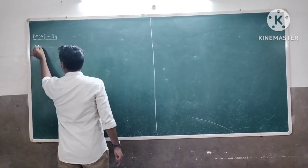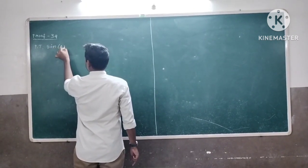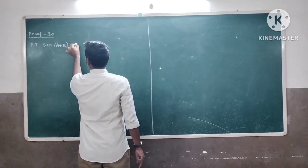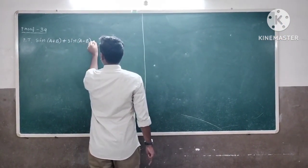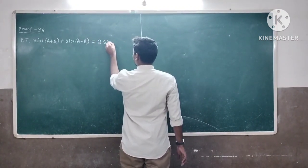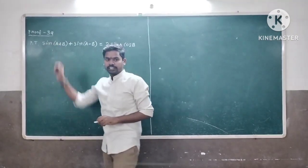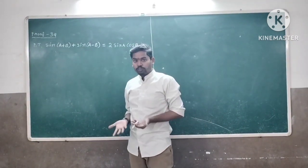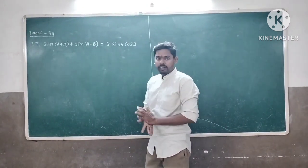Proof number 34. We have to prove that sin(a+b) plus sin(a-b) is equal to 2 sin(a) cos(b).